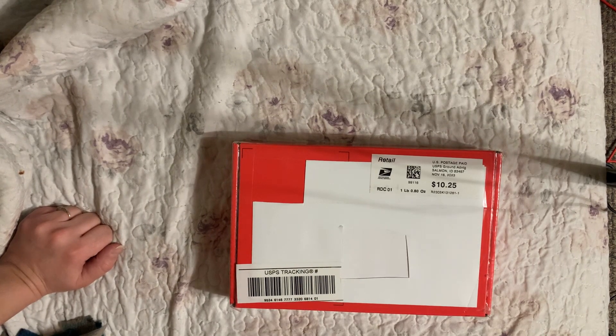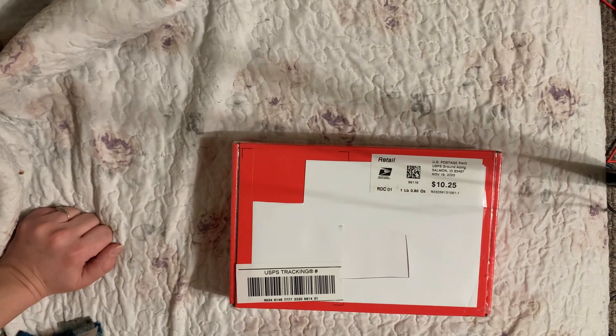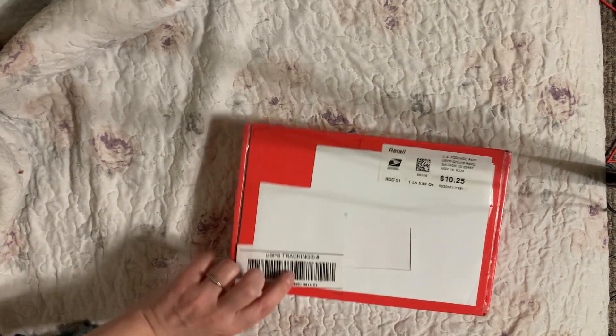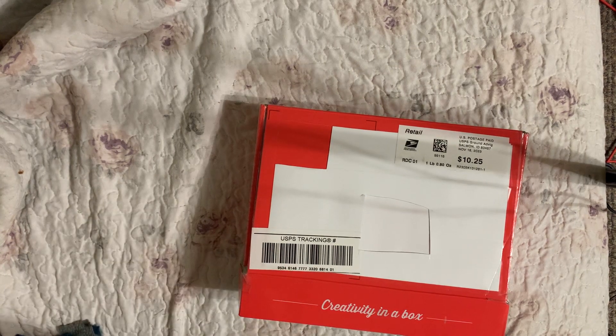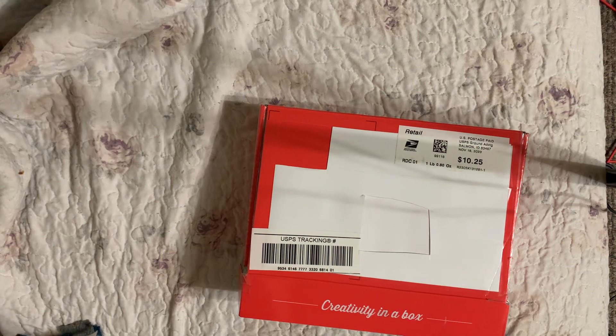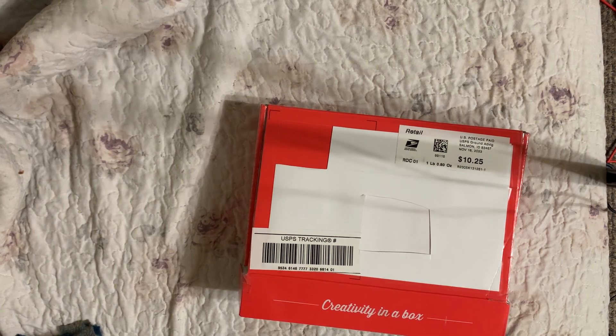Hi guys, welcome to the Coolie Craft Corner. Today is going to be a Friendship Mail Day, hosted by Dale from Not Too Shabby Chic, so definitely click the hashtag to see other people's friendship mail. Today my happy mail comes from a subscriber I've been chatting with named Denise C. She worked for the National Park Service, and I mentioned I was looking for Smoky the Bear slash national forest items.